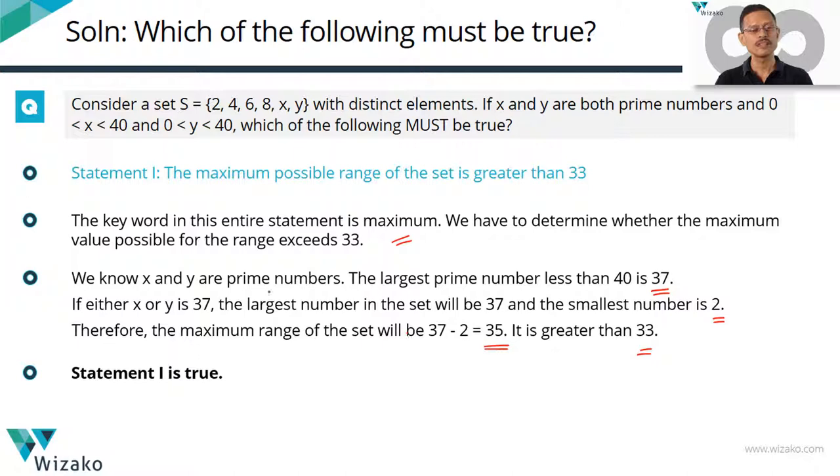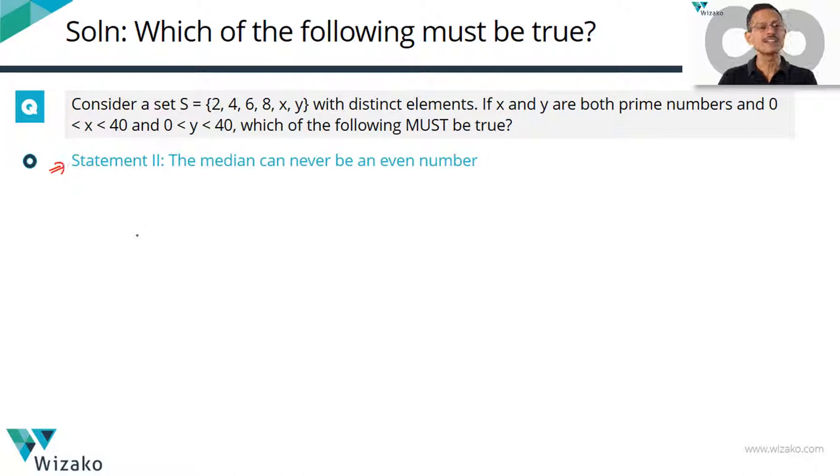Moving on to Statement 2: the median can never be an even number. This is a tricky statement. X and y are distinct prime numbers. I'll go about it iteratively, exhausting all possibilities. The least values x and y can take are x = 3, y = 5. The ascending order is 2, 3, 4, 5, 6, 8. For six numbers, the median is the arithmetic mean of the middle two numbers: (4 + 5) / 2 = 4.5. Is the median an even number? No.